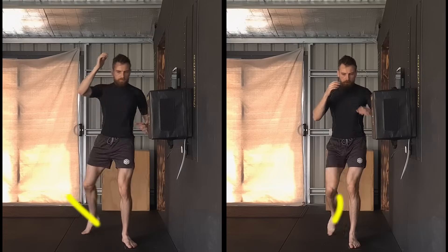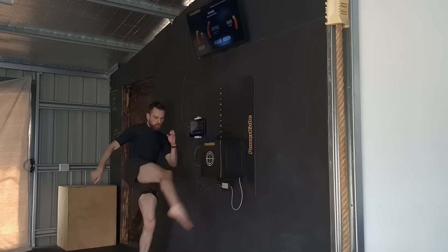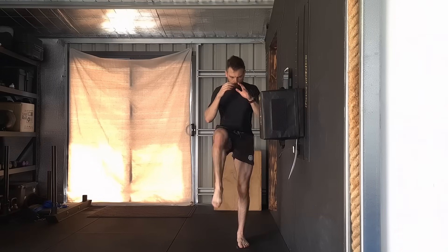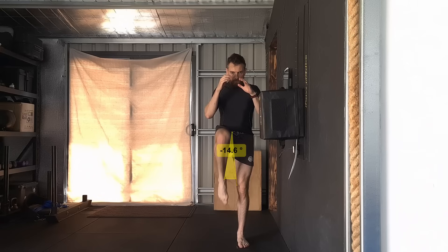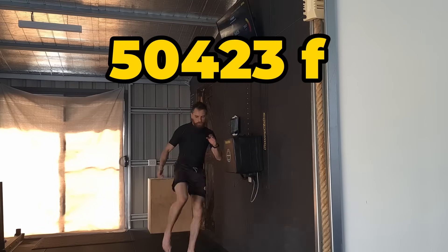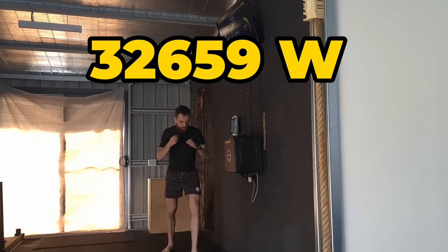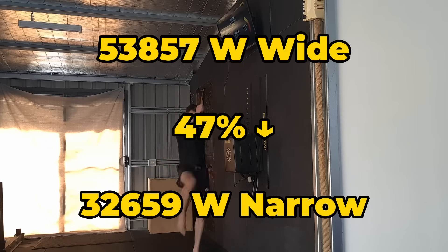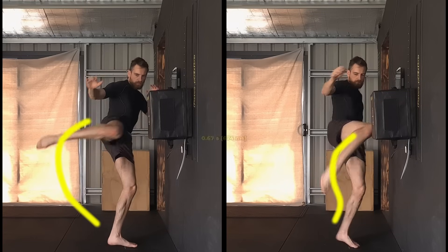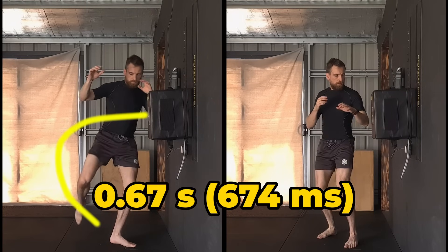So while the wide angle maximizes power, what happens when we bring that arc in closer? Let's look at the other extreme — the narrow kick. The narrow kick has a chamber position of around 15 degrees. The knee is lifted almost straight up, then delivered with a quick whipping motion. Due to this whipping motion, the narrow angle peaks at 50,000 Franklins and 32,000 watts of power — about 47% less power than the wide angle. But the narrow kick comes in as our quickest, landing in just over two-thirds of a second.